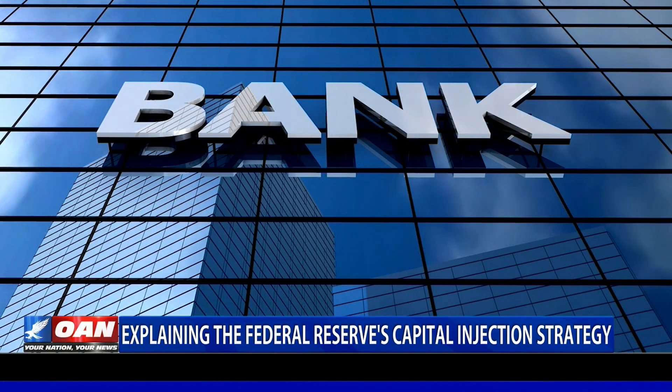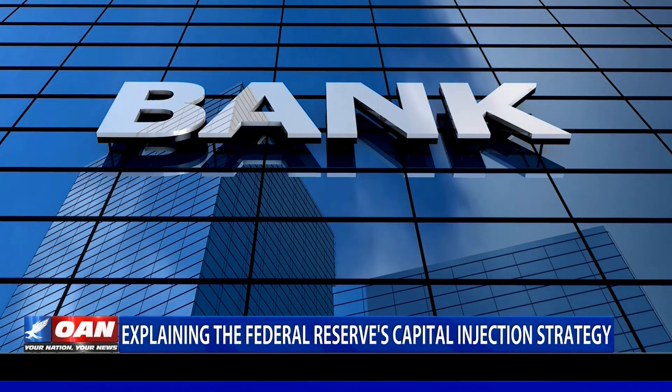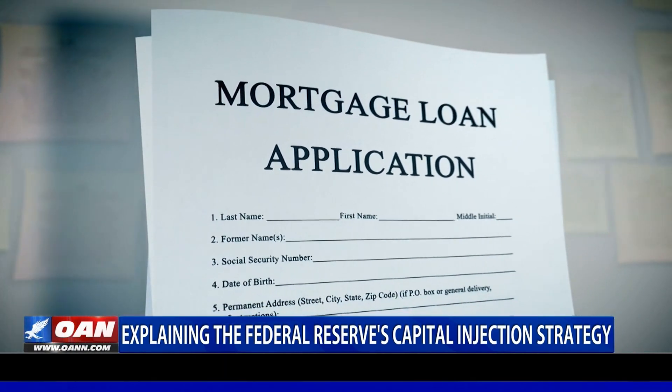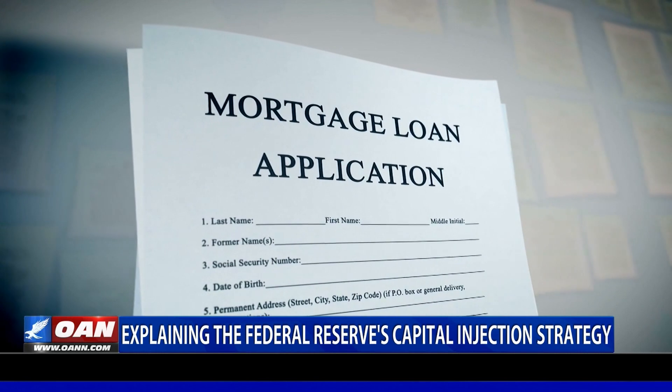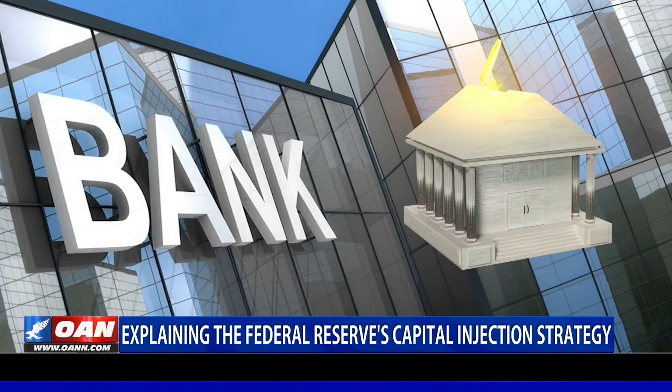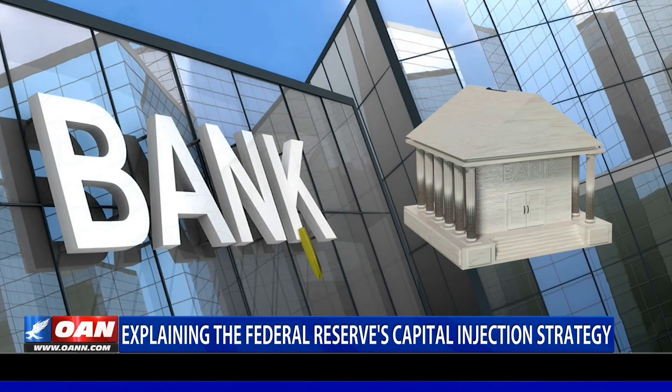A bank will sell the Fed collateral-backed securities, like treasury securities or a mortgage loan, and later repurchase that loan from the Fed with interest. The Fed purchases collateral-backed securities in order to protect itself if a bank defaults on the loan.